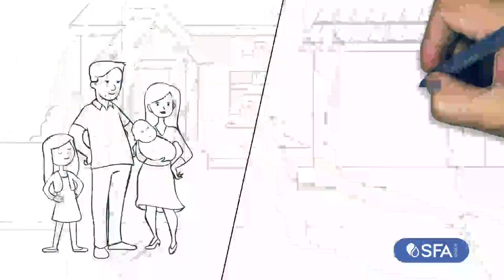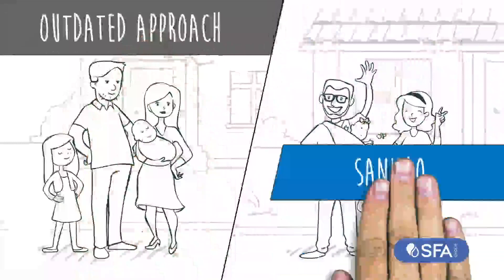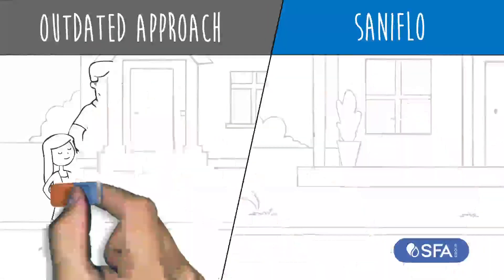Here are two families that need an additional bathroom. One went with the outdated approach. The other decided to go with Saniflo. Let's see the difference.